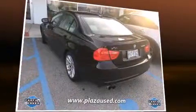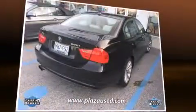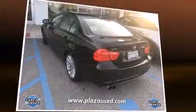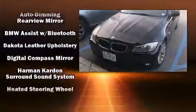BMW ensures the safety and security of its passengers with equipment such as head curtain airbags, traction control, anti-whiplash front head restraints, an emergency communication system, and four-wheel disc brakes with ABS.